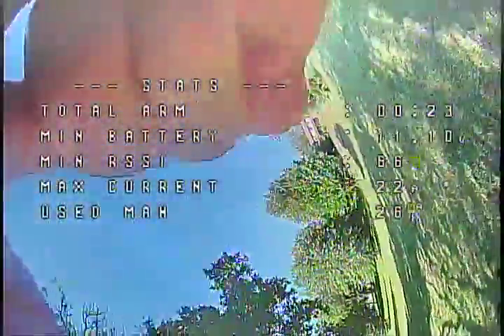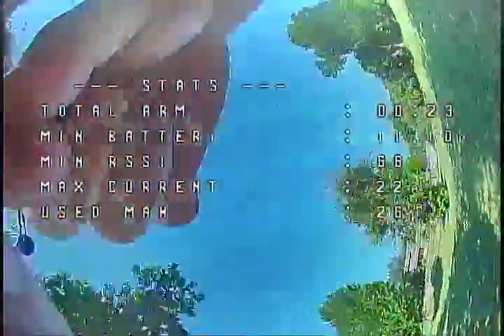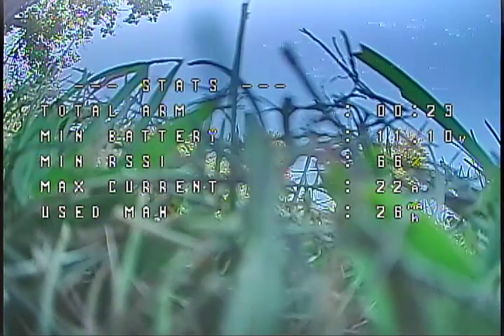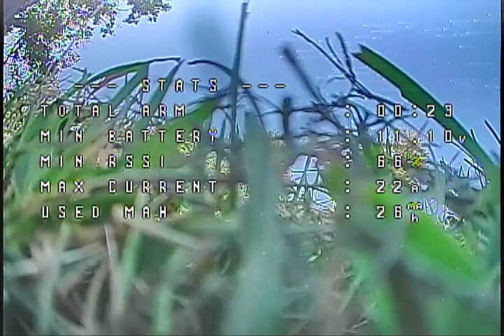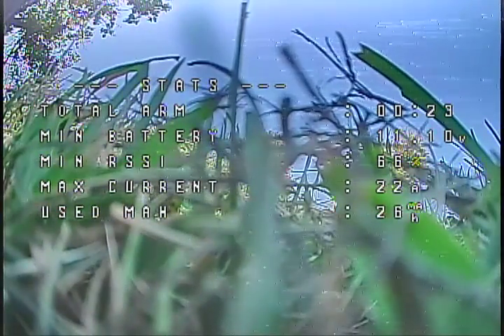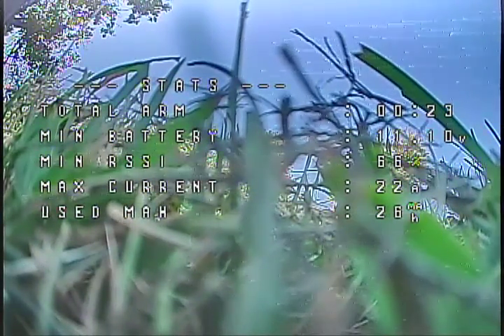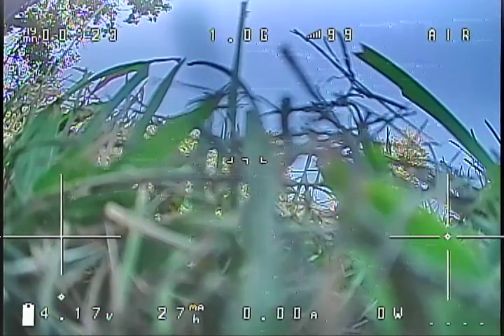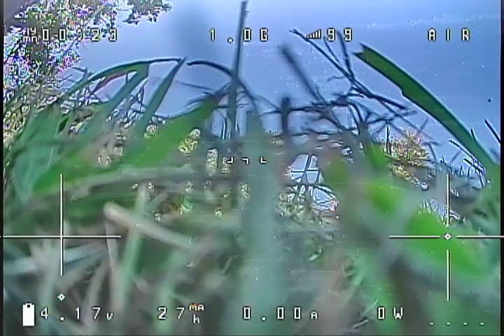It also has a broken prop on it, so another prop change. Pretty soon it'll all match — I've got three gray and one orange on right now. Let's put another orange on if I have the right direction. Do I have the right direction? I've got two wrong directions. That doesn't help me any.